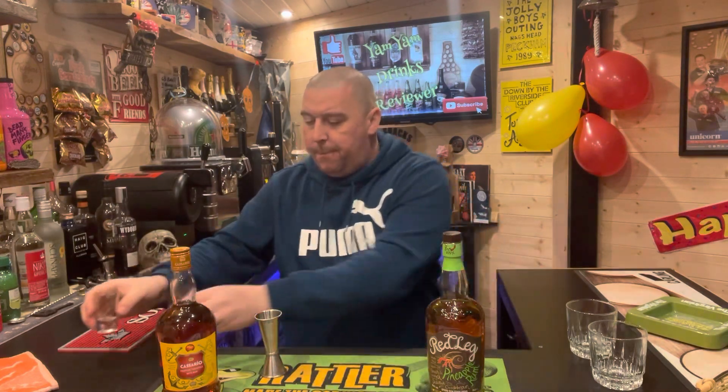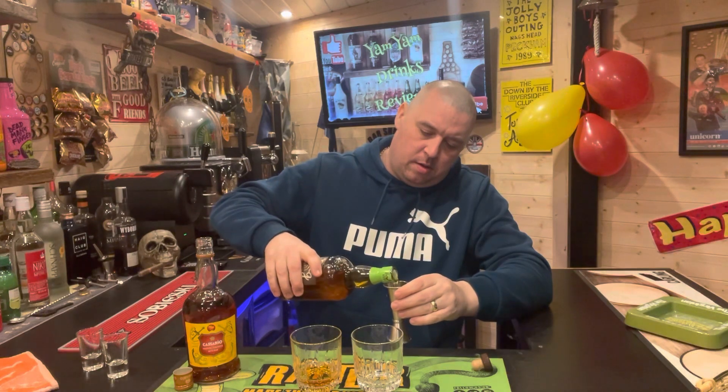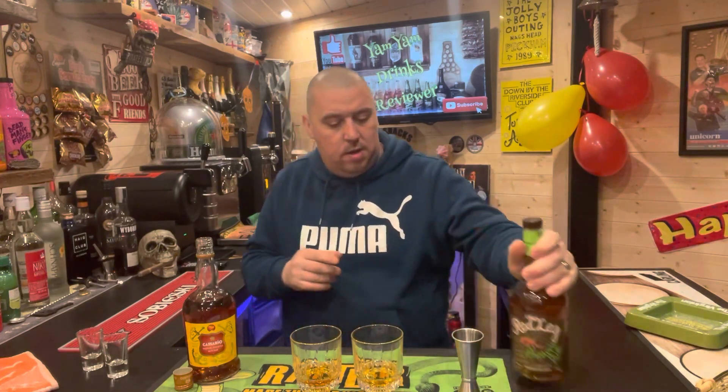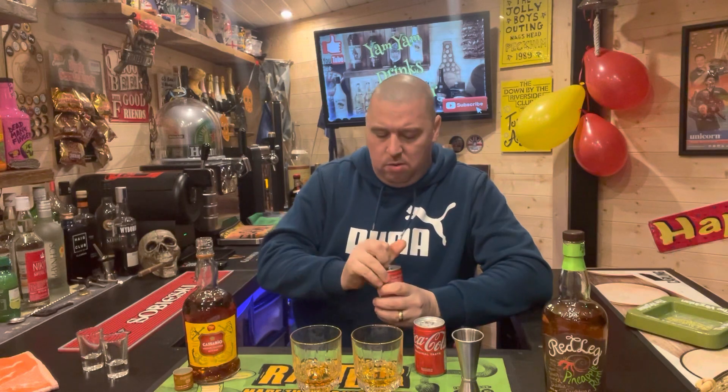So that's the shots done — leave them over there. Let's try them with a mixer. I've been told I should use ginger ale with this one. I love a good pop! I'm going to use Coke as my mixer — that's what everybody uses, that's the main go-to for a mixer. I'm loving these little cans.